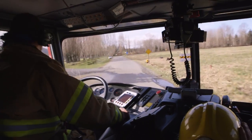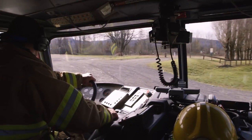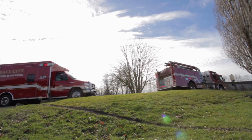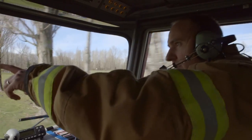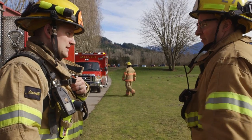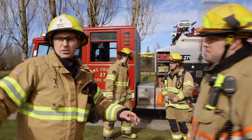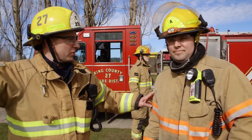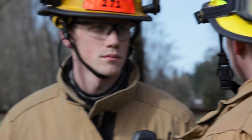Engine 271 arriving at the LZ, establishing LZ Command. When we determine who's going to be LZ Command — in charge of the landing zone — that officer or unit is assigned to a different attack frequency. LZ Command's responsibilities are to establish an area that's safe for the pilot to land, maintain positive communications with them, and clear the area. We double-check the zone for debris. Sometimes we land on a baseball field and literally clear the field and ask people to move so we can land safely.